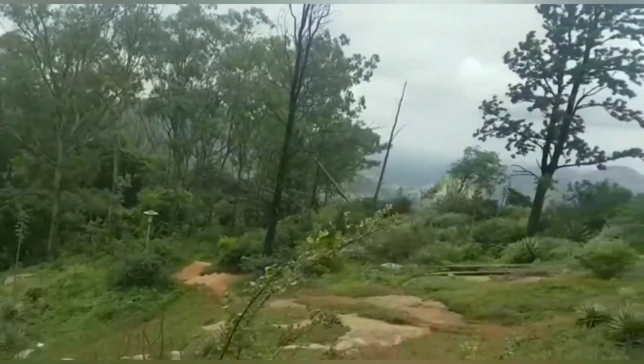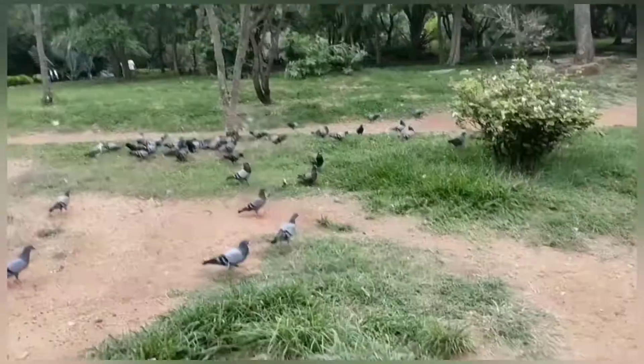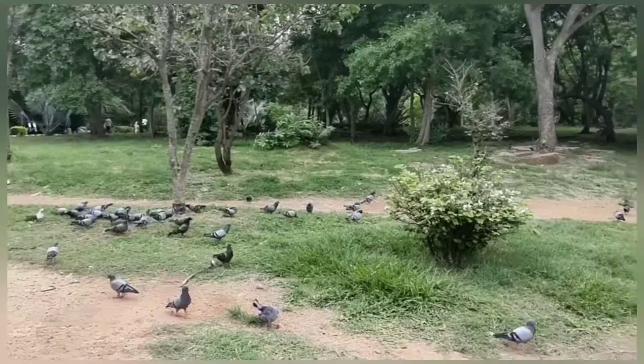Okay friends, as every time we talk about the places which we go, so now let us talk about Nandi Hill. Before that, watch this beautiful scenery of the pigeons.